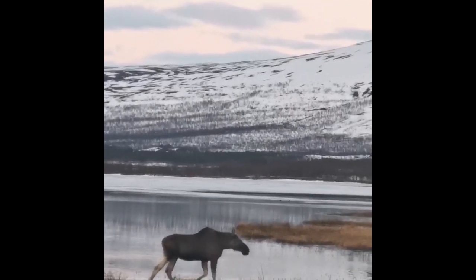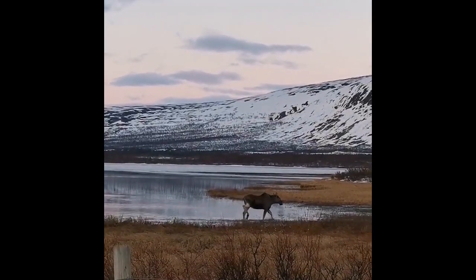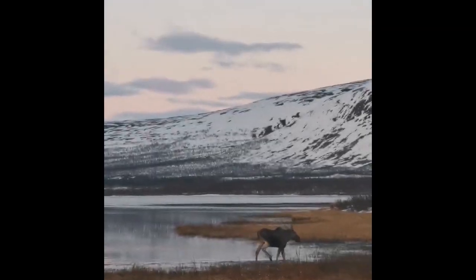We were lucky enough to spot moose and reindeers on our way back. Moose is considered the camel of Lapland.